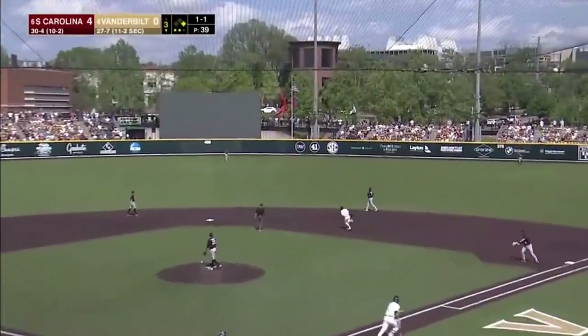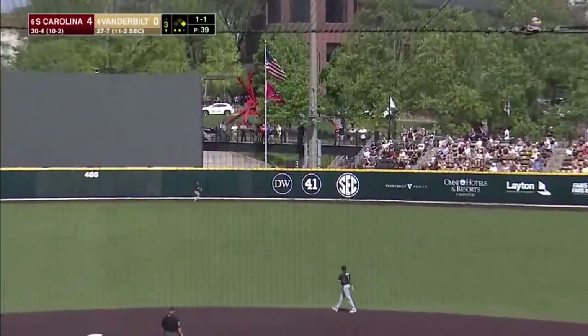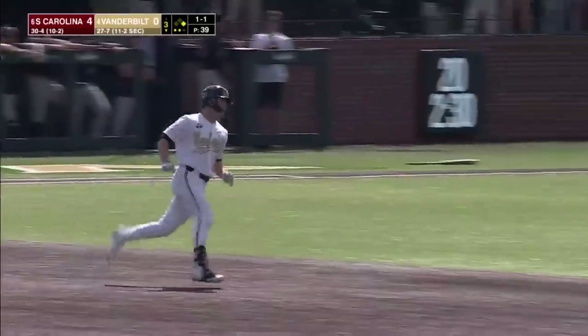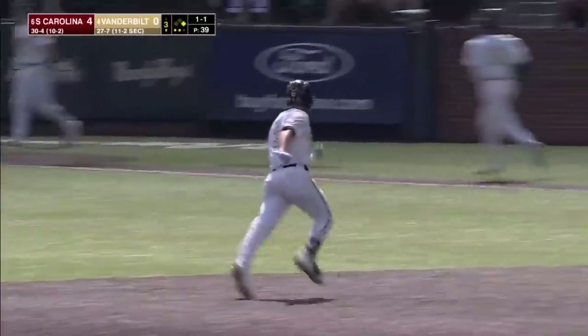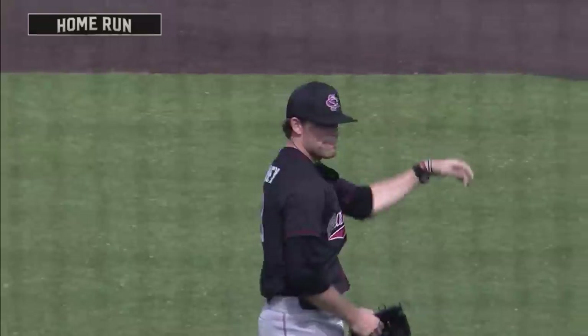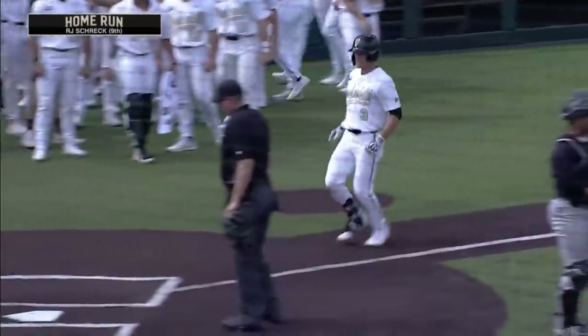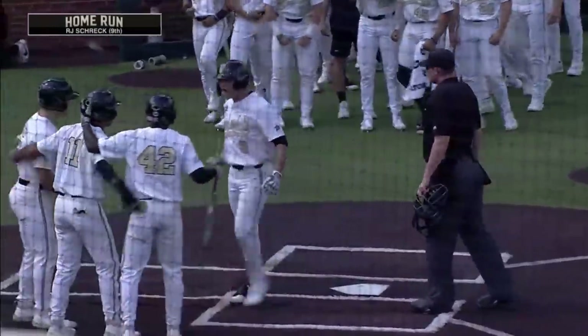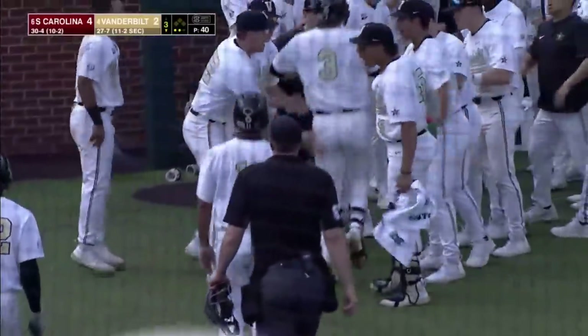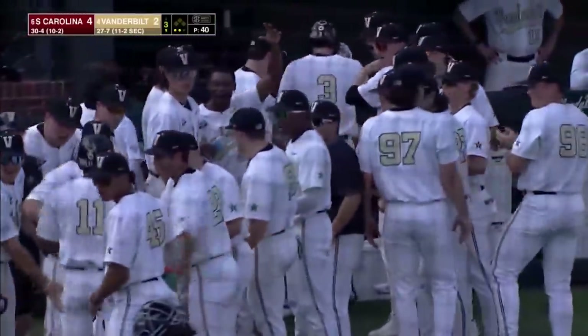Fly ball deep center field — Stone to the track, to the wall, it's gone! RJ Shrek cuts the lead in half for South Carolina with a two-run homer. He knew this Vandy offense was going to get going — just didn't know at what point they were. RJ Shrek like a little lightning bolt, cutting that lead by two.